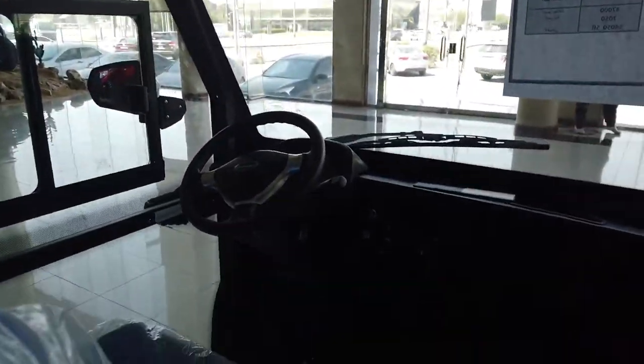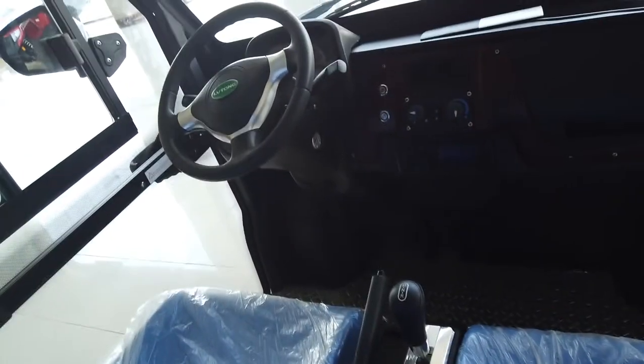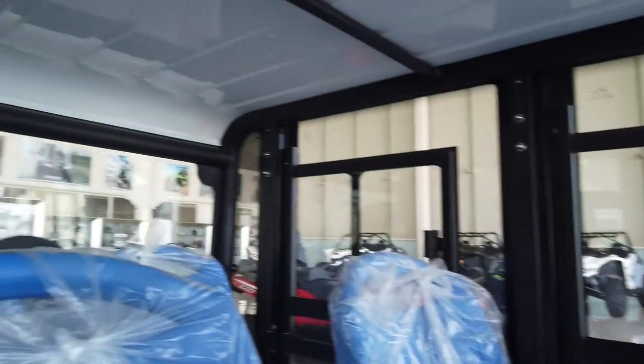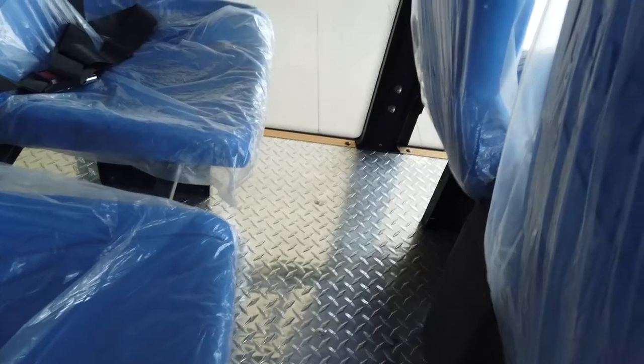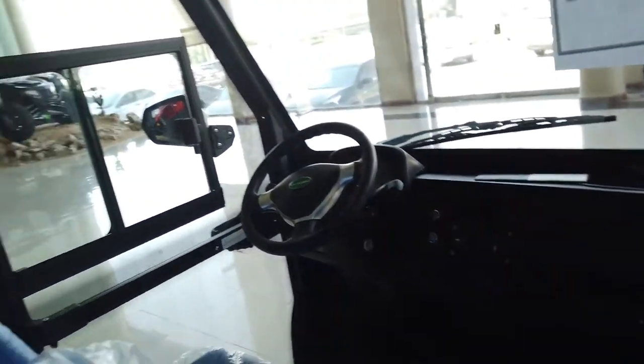Each door has a separate lock on it. Inside, it has automatic transmission and a handbrake. It is very spacious from inside and has very good legroom. Because of the well-designed closed cabin, it also has air conditioning.